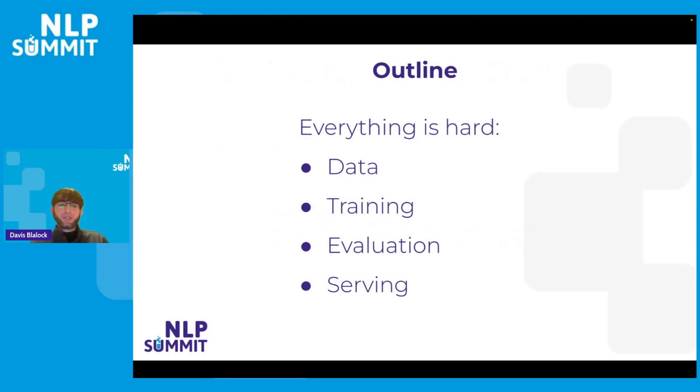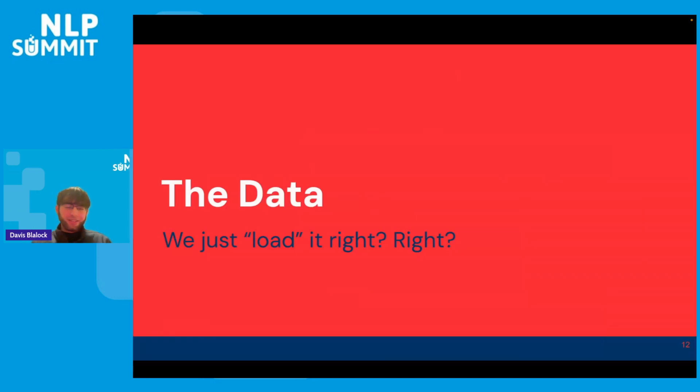In a little more detail, we're going to talk about why data is hard, why the training is hard, why the evaluation is hard, and why the serving is hard. So let's start with the data — we can just load it from a CSV file and we're done, right? If only.